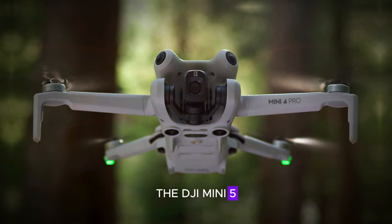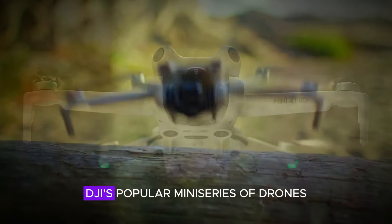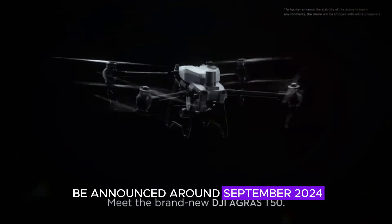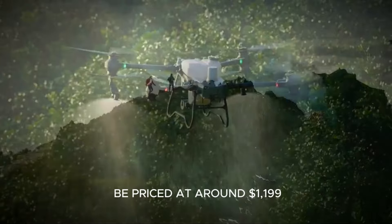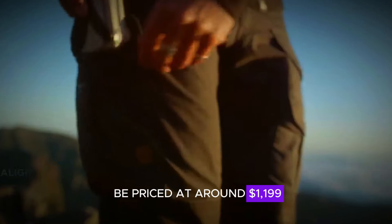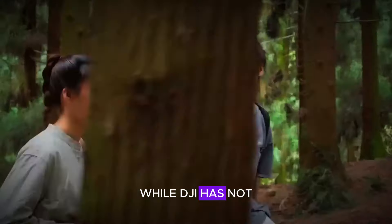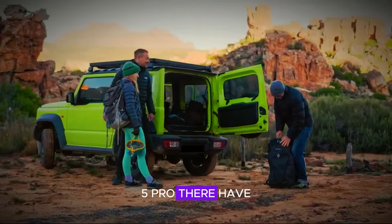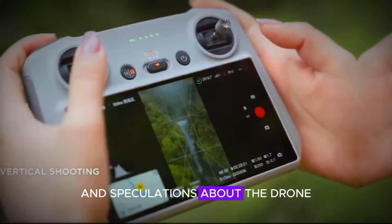The DJI Mini 5 Pro is the latest addition to DJI's popular mini-series of drones. It is expected to be announced around September 2024 and is anticipated to be priced at around $1,199. While DJI has not officially confirmed any of the specifications for the Mini 5 Pro, there have been several rumors and speculations about the drone.